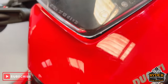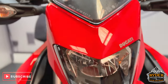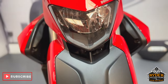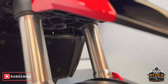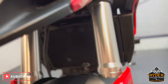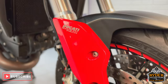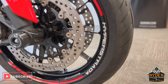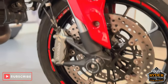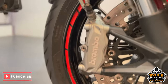Coming down, the headlight is in really nice condition. There are a couple of slight little marks just higher up there, again nothing major. The front beak is nice, as are the front forks on both sides. The front wheel's really nice.